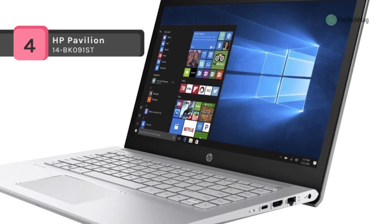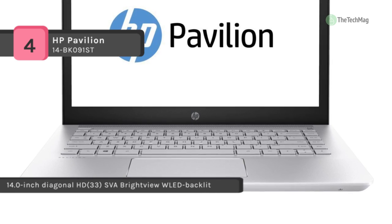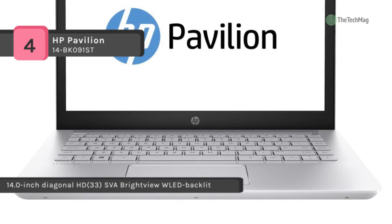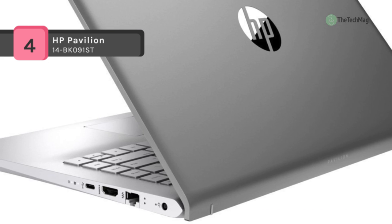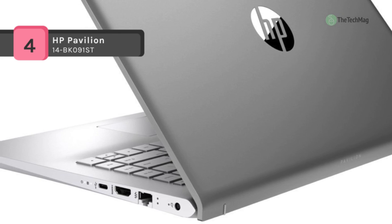Besides, it features a high-definition 1366x768 display, and the 14-inch screen provides a great movie-watching experience. Moreover, it has Intel HD Graphics 620, which provides everyday image quality for internet usage, basic photo editing, and casual gaming.